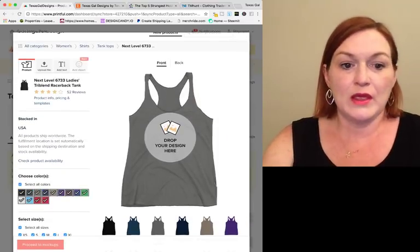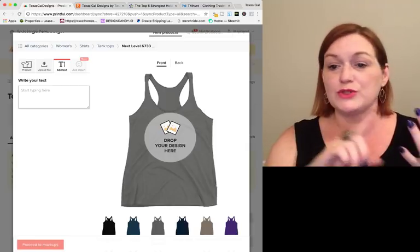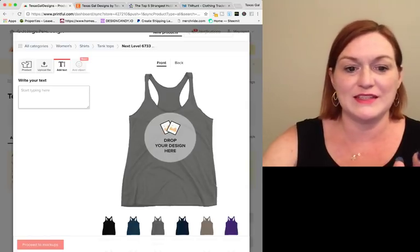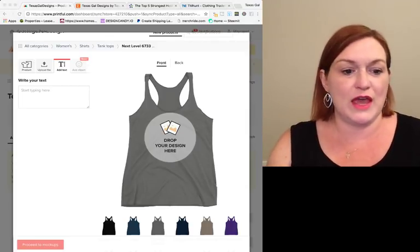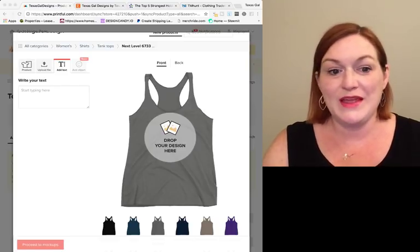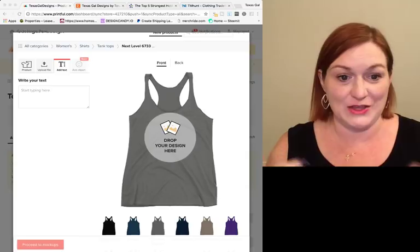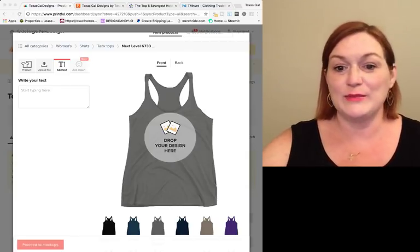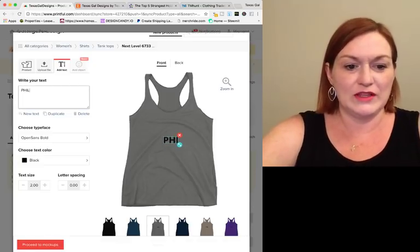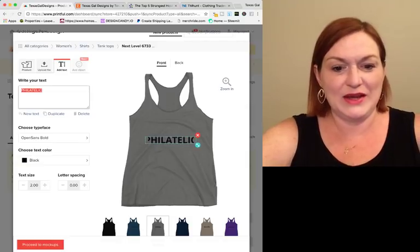If you were going to upload your own design you'd click upload, but I'm going to click 'Add Text' so in Printful you can create a text-based shirt right here in the program. It says 'Add Clip Art — Coming Soon,' so that's not here yet. What kind of shirts could we create? I was thinking of weird hobby names — if you put it on a shirt somebody might see it and wonder what it is. So I was thinking of 'philatelic' — I used to collect stamps so I know what that is.